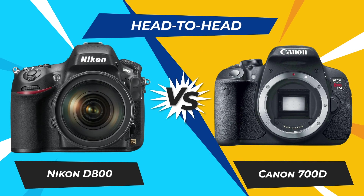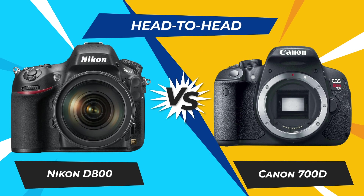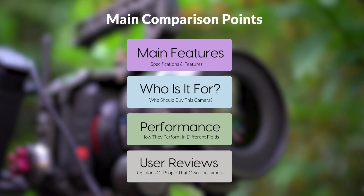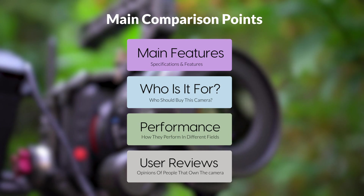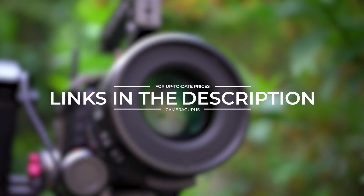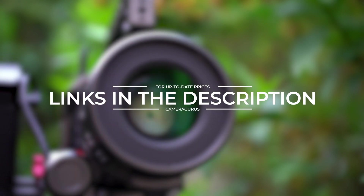Today, we are going to compare two popular cameras, the Nikon D800 and Canon 700D. We are going to take a look at their features, who they are for, how they perform in various use cases, user experiences, and which one is the right one for you. Links to both of the cameras will be listed in the description below. Let's get started.